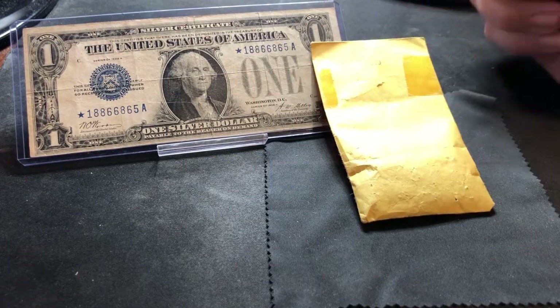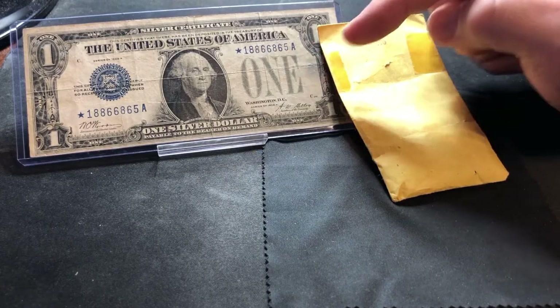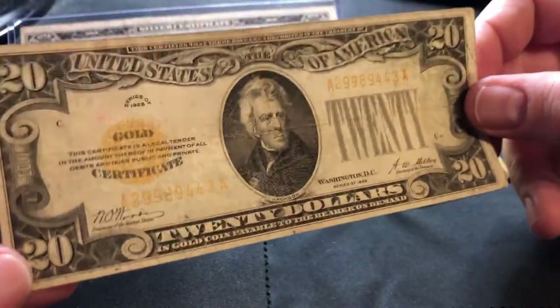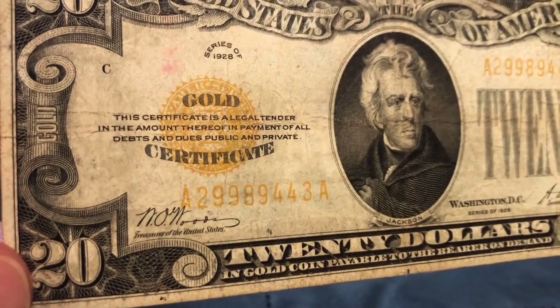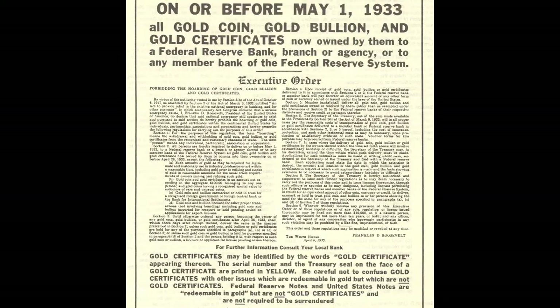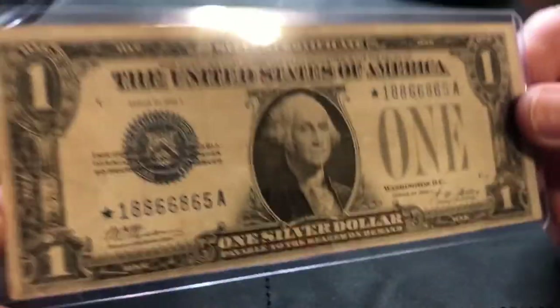What's in this envelope represents what this silver certificate used to be backed by. Back in the day our currency — like this $20 note — was backed. This is a gold certificate, series of 1928, and it was backed by $20 worth of gold. You could walk into a bank, hand this to the teller, and they would hand you a $20 gold coin up until 1933. Similarly, after that, you could exchange a silver certificate at the bank.